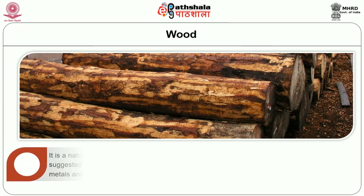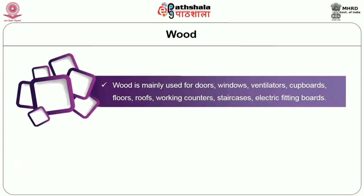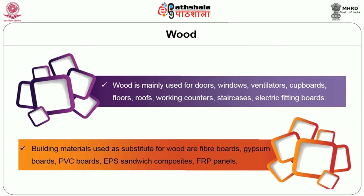The first material is wood, which is a natural polymer composed of cells in the shape of long thin tubes with tapered ends. It is suggested that energy could be conserved by the use of wood in house construction instead of metals and plastics, which need a large amount of energy to manufacture. Wood is mainly used for doors, windows, ventilators, cupboards, floors, roofs, working counters, staircases, and electrical fitting boards. Alternate materials used as substitutes for wood include fiber boards, gypsum boards, PVC boards, EPS sandwich composites, FRP panels, and pre-fabricated doors and windows.